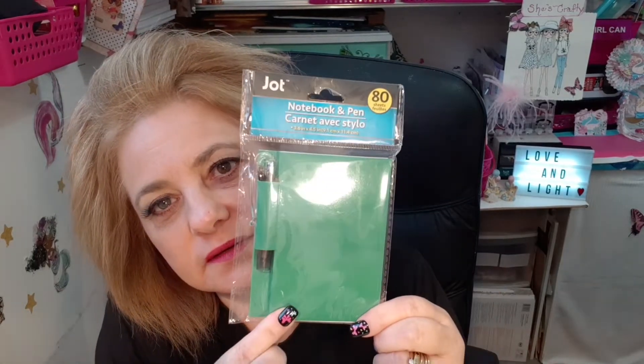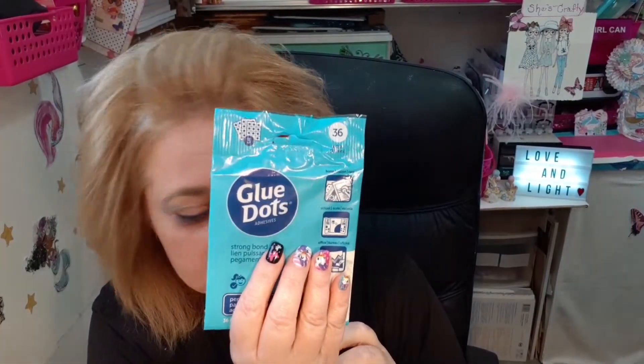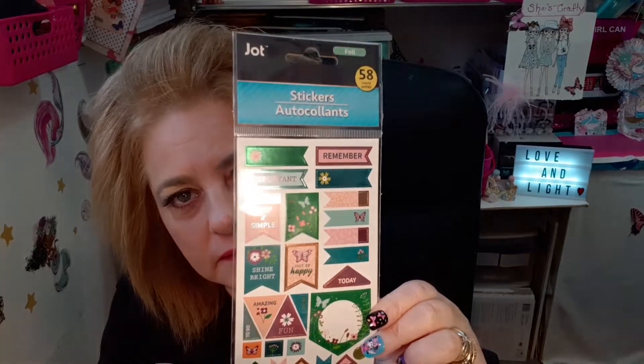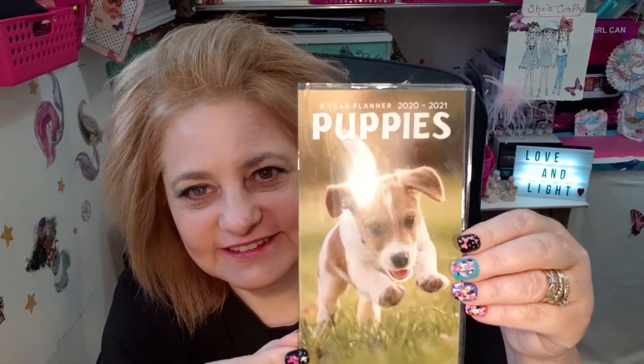And then I found this little notebook and pen — it has 80 sheets — and I grabbed this, which will be going out in a giveaway. I got the blue dots. I got these planner stickers and there are 58 in this, and it says foil stickers. Got those.